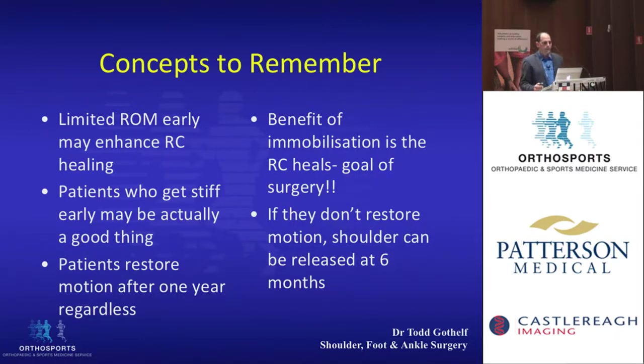Coming from all these studies, there are general concepts to remember: a limited range of motion early may enhance rotator cuff healing; patients who get stiff early may actually benefit the rotator cuff; patients usually restore their motion after one year regardless of their rehab protocol; and there's a benefit of immobilization in that the rotator cuff heals — which is the goal of surgery. If they don't restore motion, shoulders can usually be released successfully after six months.